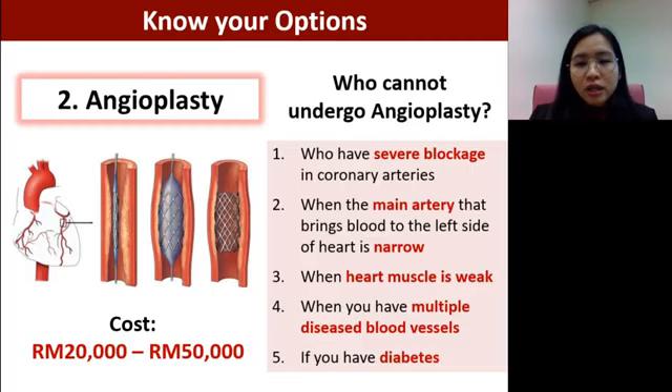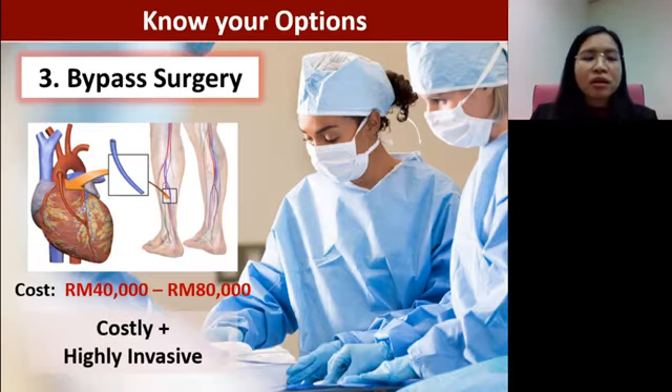If angioplasty is not suitable, a doctor may then recommend bypass surgery. In bypass surgery, as the name suggests, it's like building a new route to bypass the blockage site. A vein is obtained from a different part of the body — for example, the calf area — and connected to the heart to direct blood flow around the blockage. The cost is high, it is very invasive and high-risk, and it is not suitable for everybody.